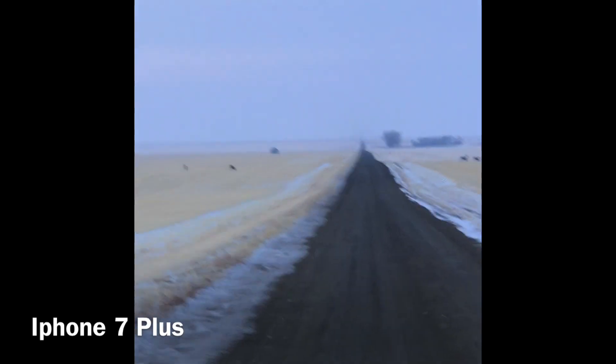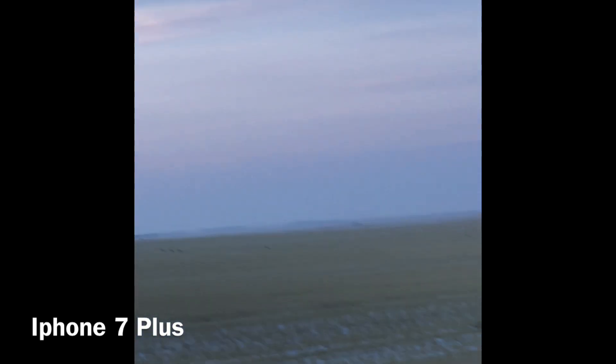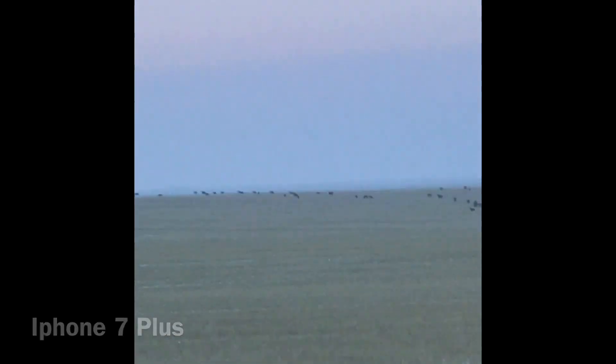Look at this — deer waiting to cross the road. It looks like a caravan. A caravan of deer.